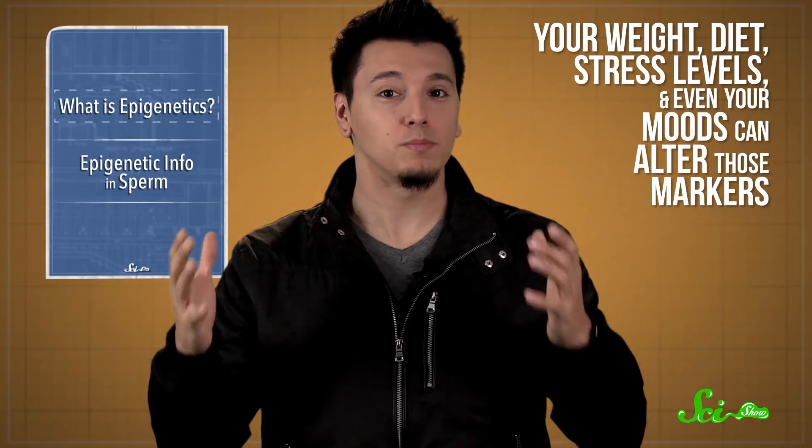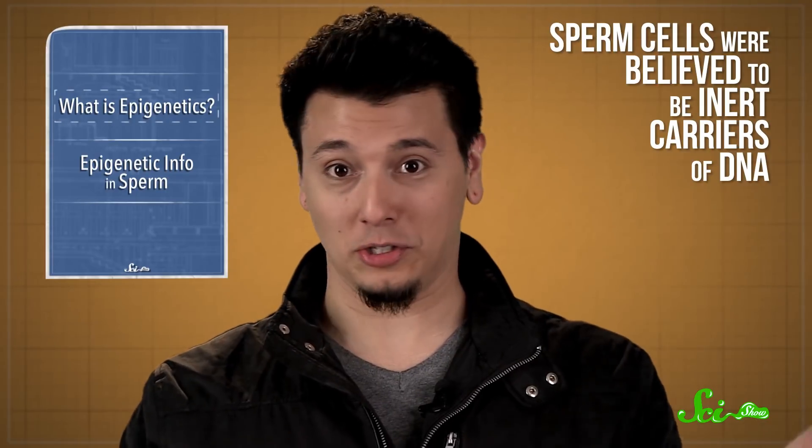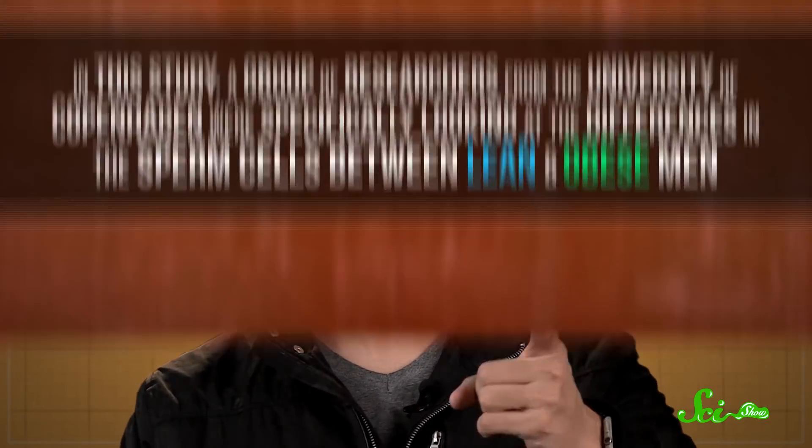Your weight, diet, stress levels, and even your moods can alter those markers. We also know that they are inherited, but for a long time, geneticists thought that sperm cells were too small to contain both the genome and the epigenetic information of the donor. While some studies in the past have suggested this might not be the case for mice, there hasn't been much research into the human side of things. Sperm cells were believed to be inert carriers of DNA, so scientists just never really looked into it — until now.